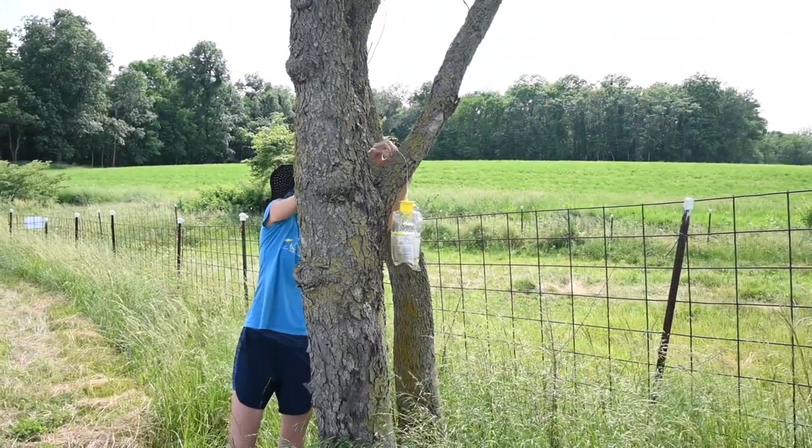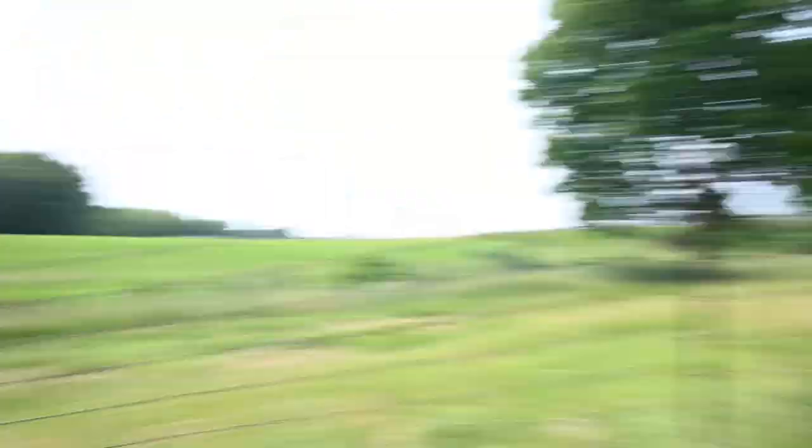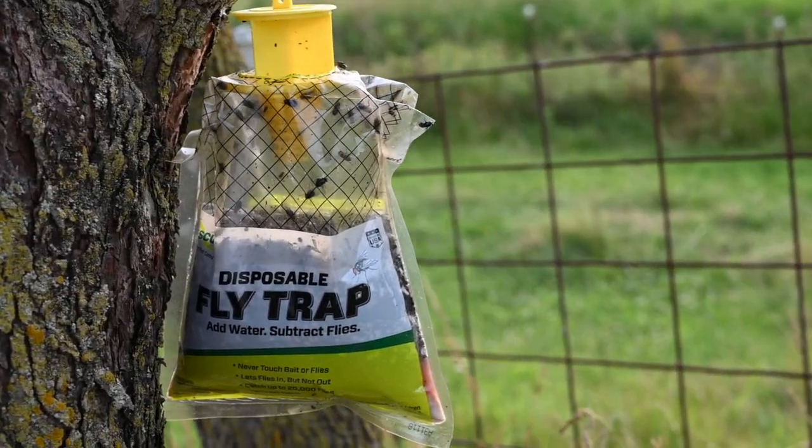When it's time to throw those away — either when it's full, it dries out, or after a month — you just throw it away. Easy disposal is to take a plastic shopping bag, hold it up underneath the trap, cut the string, close the lid, tie it up, and throw it away. But do it on trash day, because you don't want that hanging around your house — it's nasty.